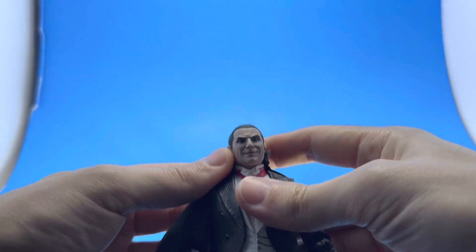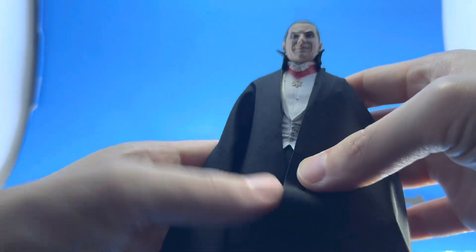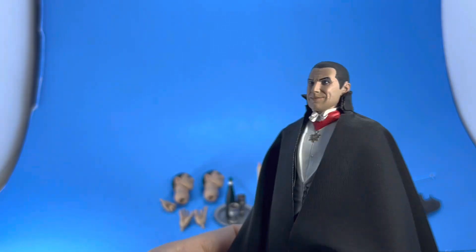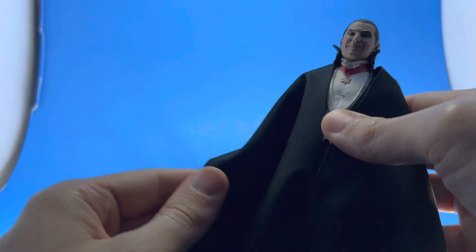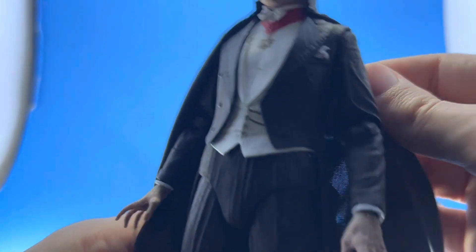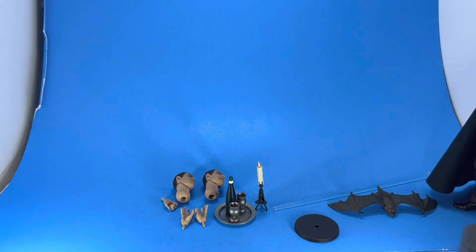However you want to display him, you have options, and that's a damn good thing — very impressive. If you think the collar sits too high up, you can pull the head out a little bit. The head and neck are kind of together, so when you swap out the heads — which is super easy to do — you can make the neck a little bit longer. It's up to you how you want to position and fit your figures.